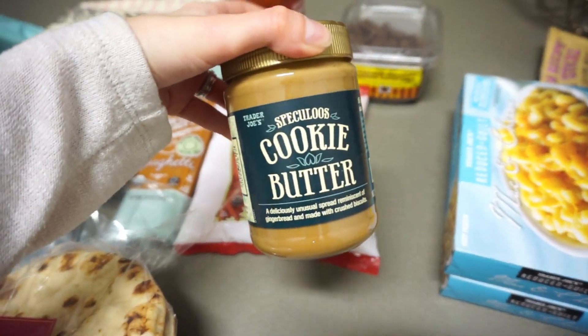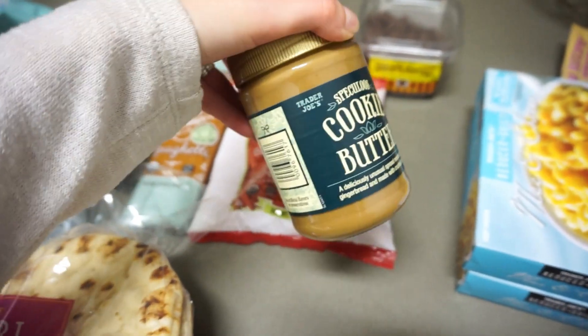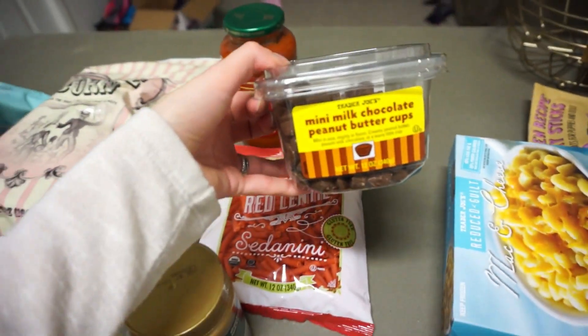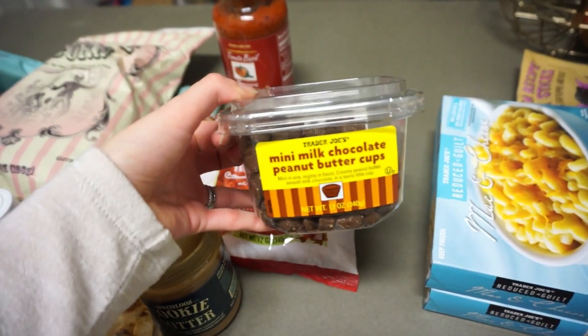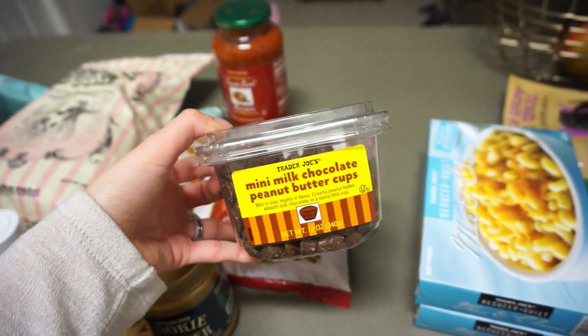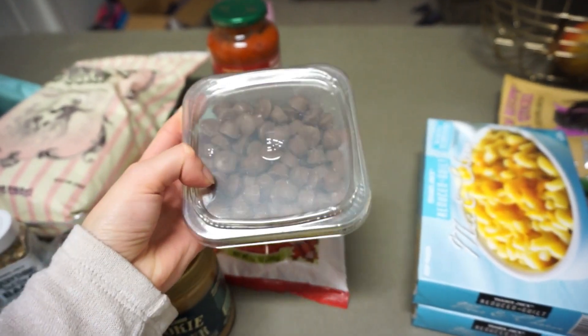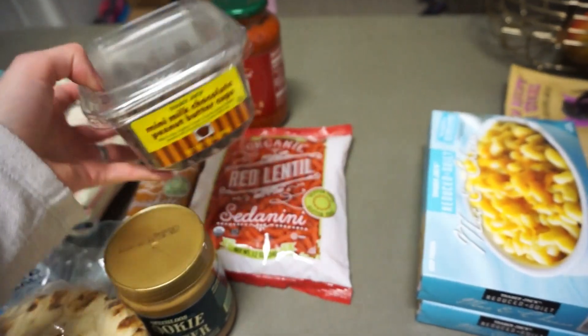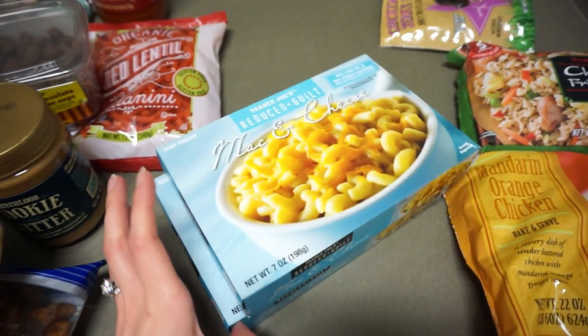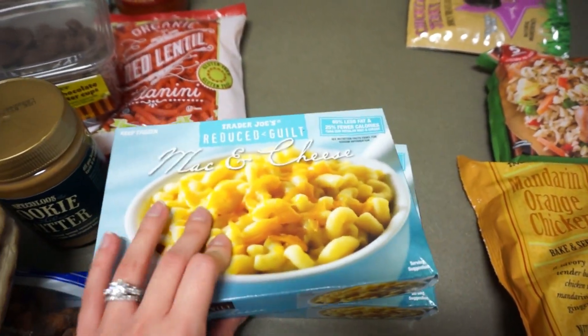Obviously I had to get the cookie butter to try it. I've tried cookie butter before but never this kind. I also have the mini milk chocolate peanut butter cups. Most people get the dark chocolate cups, and I'll probably get both next time, but my husband really doesn't like dark chocolate so I went with milk chocolate for now.